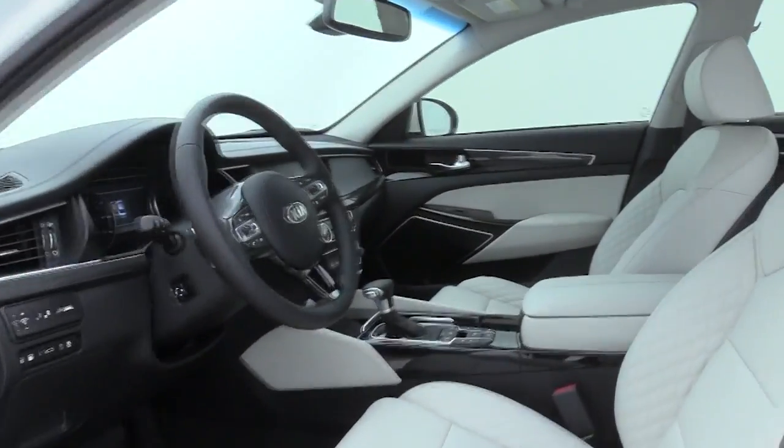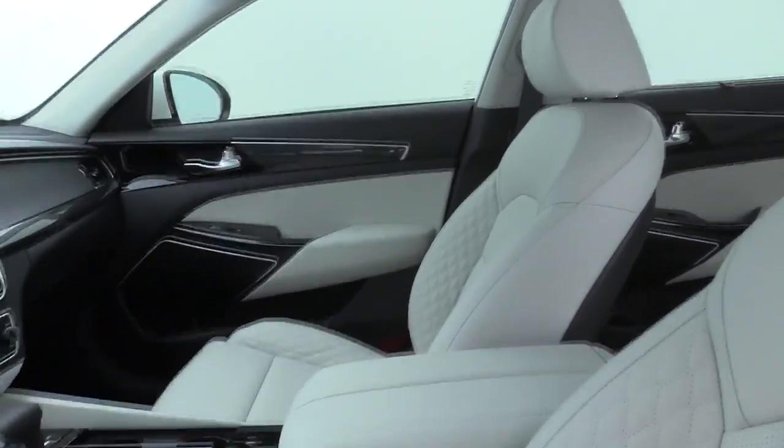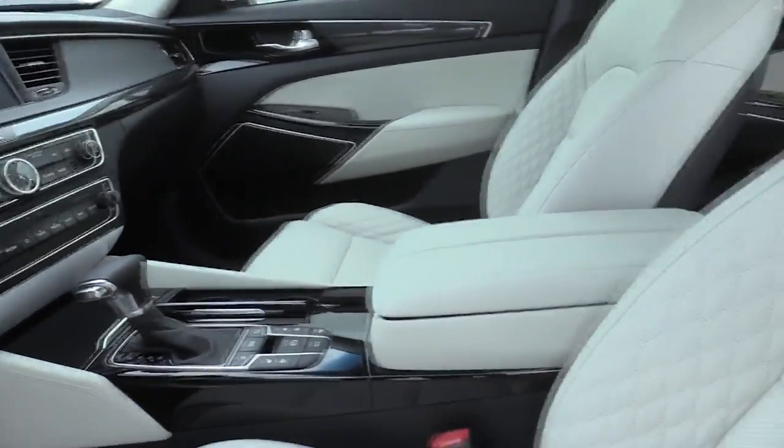Trip computer, heated front seats, security system, compass, power moonroof, brake assist, panic alarm, remote keyless entry. Come take a test drive today.